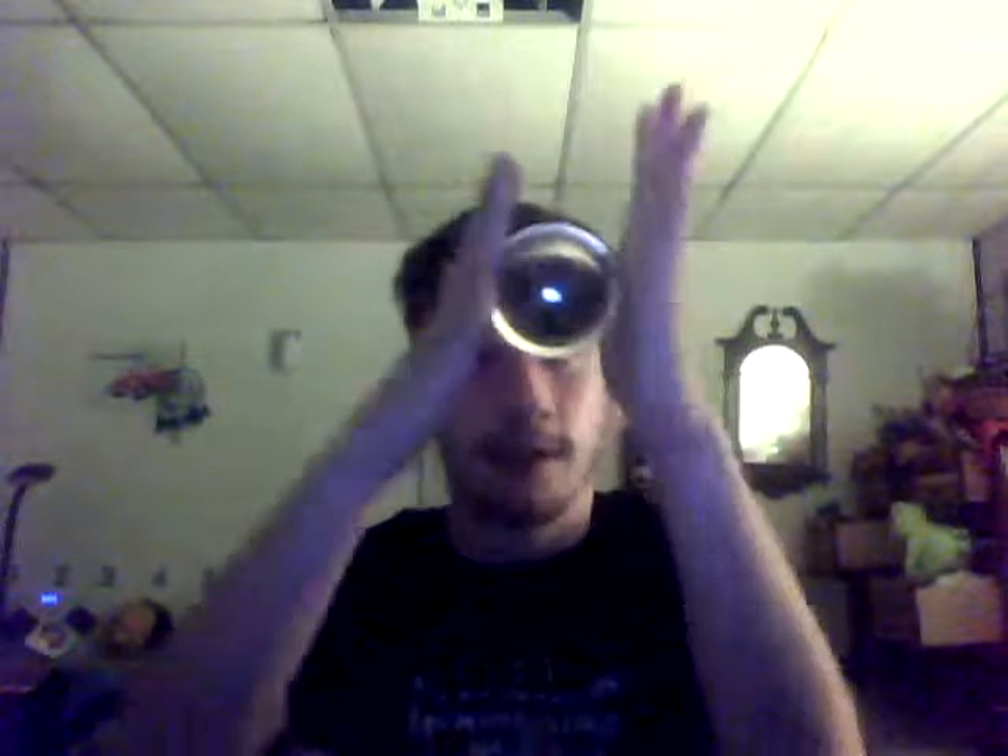Do you want to see something cool? Look, it's levitating. Look at that — it's magic. It's a Fuji-Z ball, whatever you want to call it. I don't know what the hell it's called — it's a little knick-knack on my desk.